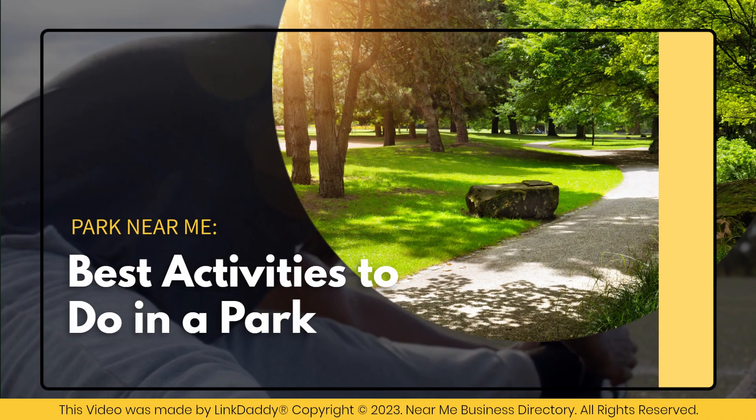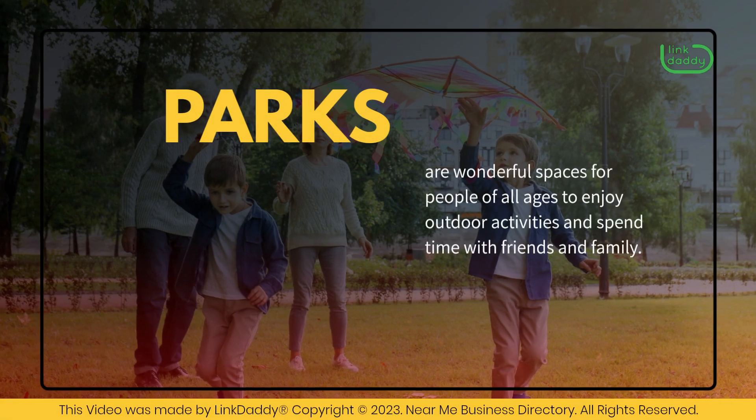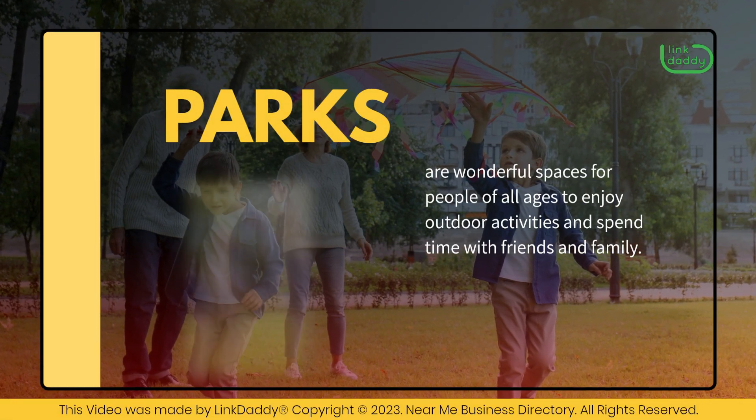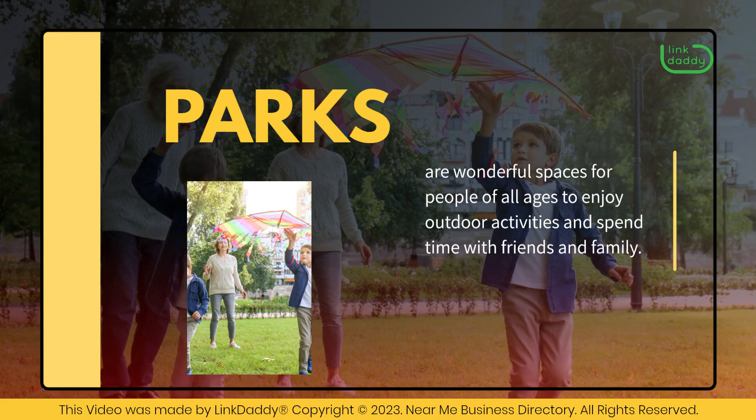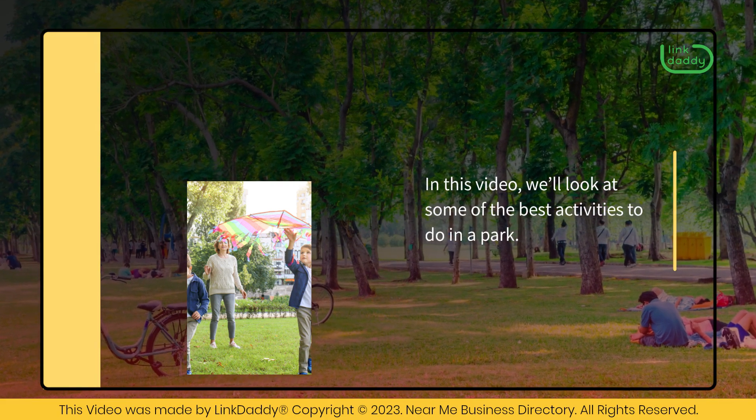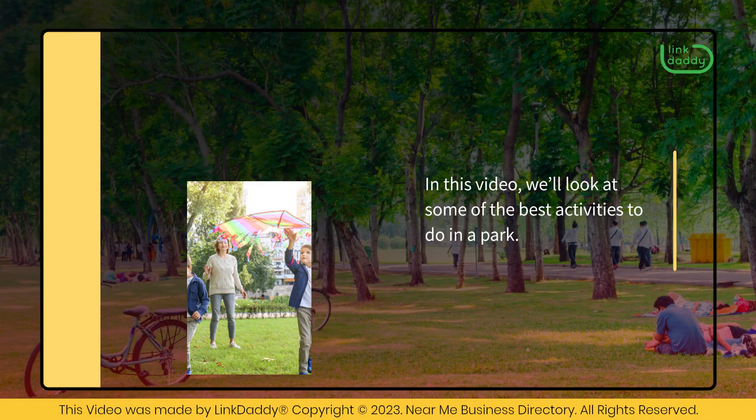Best activities to do in a park. Parks are wonderful spaces for people of all ages to enjoy outdoor activities and spend time with friends and family. In this video, we'll look at some of the best activities to do in a park.